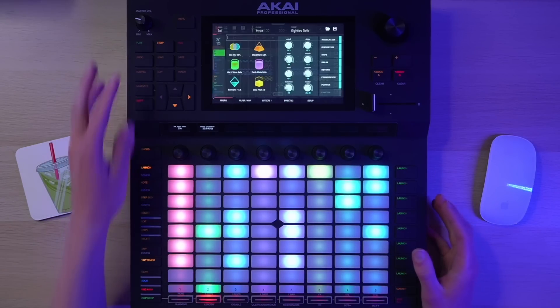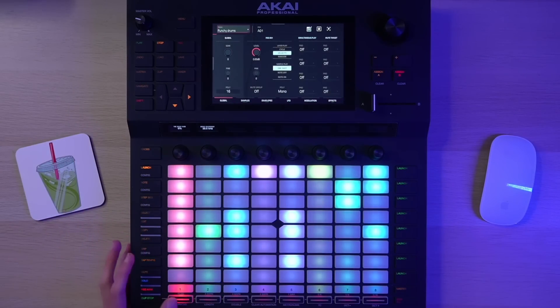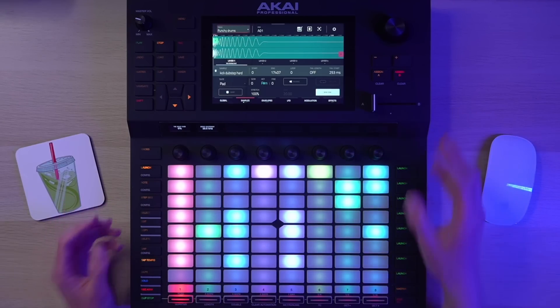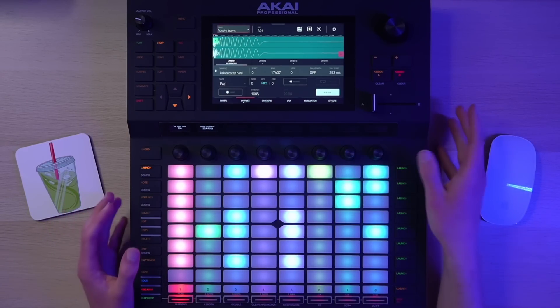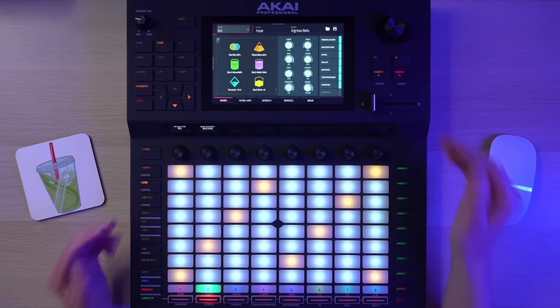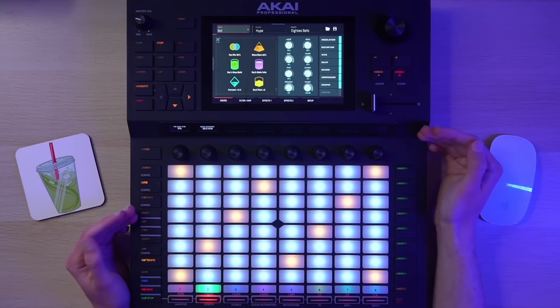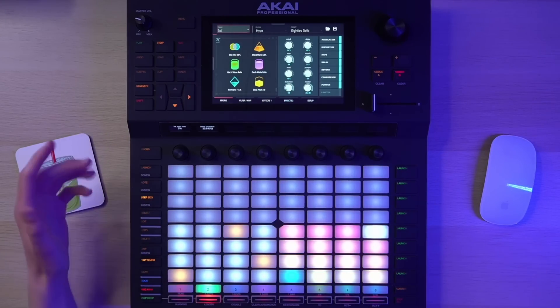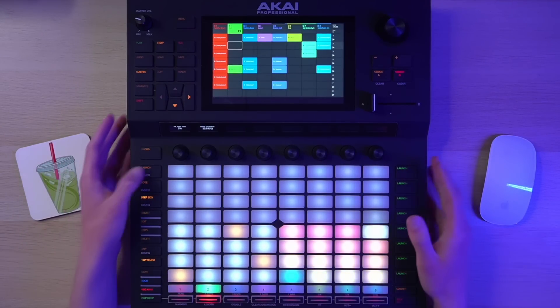The sound engines — like the plugins, the sample manipulation — a lot of that stuff is pretty much identical to the MPC Live, MPC One, MPC X, and so on. But elements of the interface are going to look a lot more familiar to people who know the Ableton ecosystem — things like the layout of the pads and notes, the step sequencer, and the clip launching layout. With that very quick background out of the way, let's get into the details, starting with the sound engines.